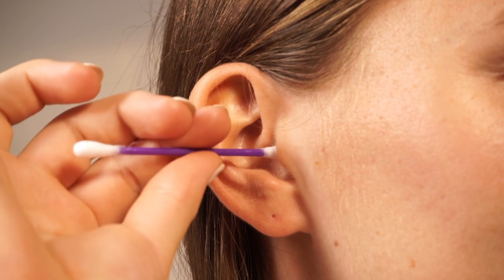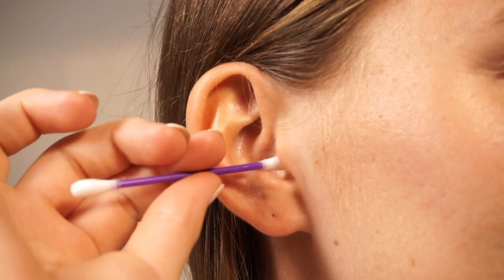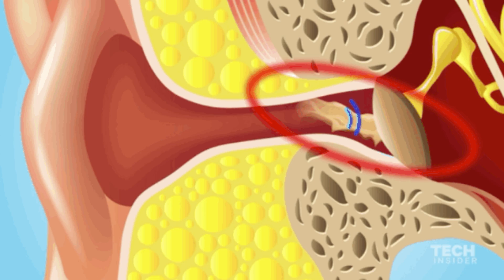Nowadays, it is very common among us that we use black hairpins or cotton buds to clean our ears. That does remove a bit of dirt, but most of the dirt and cerumen is pushed towards eardrums. This does not only disturb hearing function but the ear canal may also be damaged.